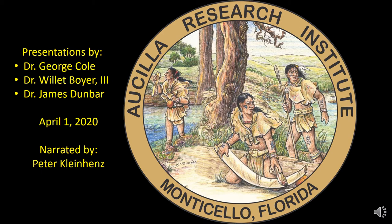I'm Peter Kleinhens, the Osceola River Watershed Coalition Coordinator for Tall Timbers Research Station and Lane Conservancy. I'm going to share the work that three of my colleagues from the Osceola Research Institute, ARI, produced on what makes this watershed so special and so critically important.